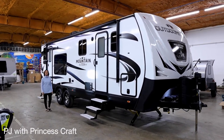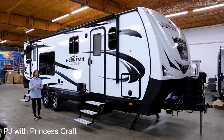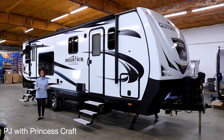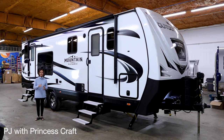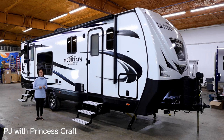Hello everybody, I'm PJ with Princess Craft RV here in Round Rock, Texas. Today I'm going to show you around the Timber Ridge 26 KVS, now in the Mountain Series with Outdoors RV. If you're not familiar with Outdoors RV, they are famous for building a really rugged trailer that is four-season and has plenty of standard features. This trailer is 31 feet long, the weight is about 7,300 pounds, and you're going to probably pay somewhere in the $45,000 range. Let's go take a look at the details.